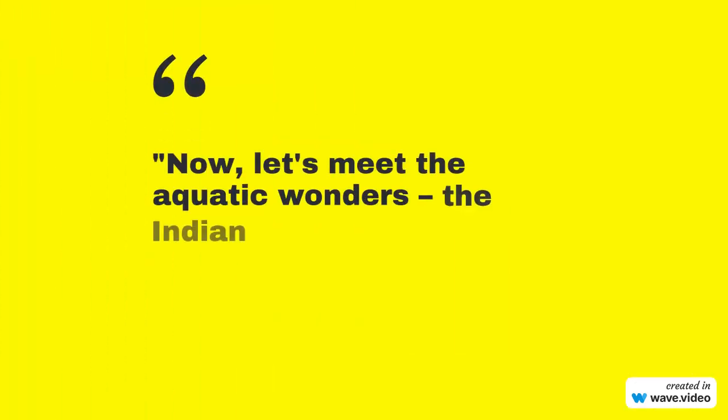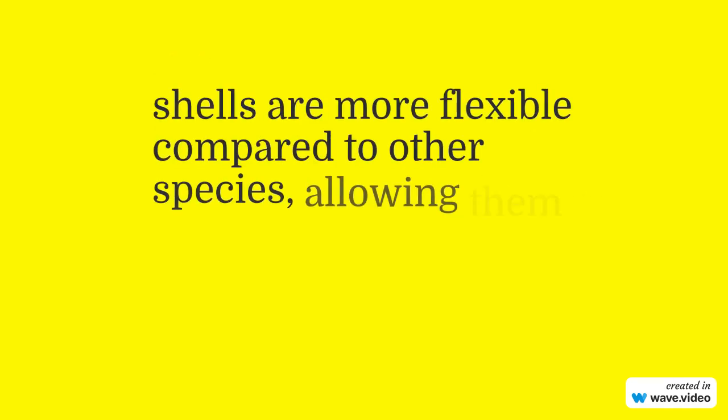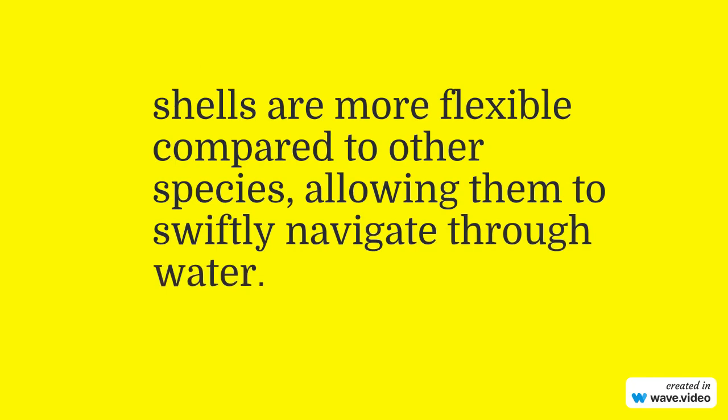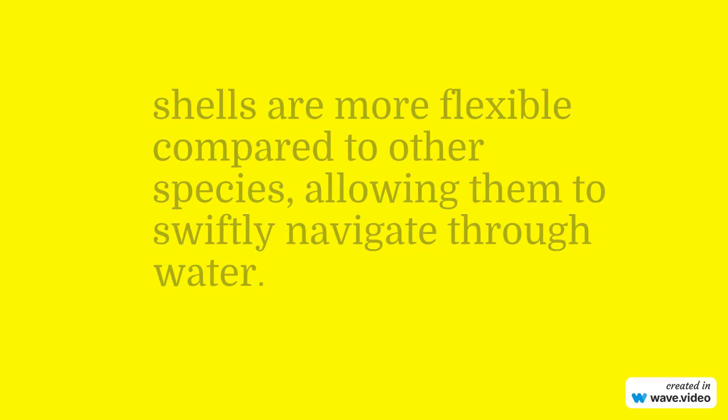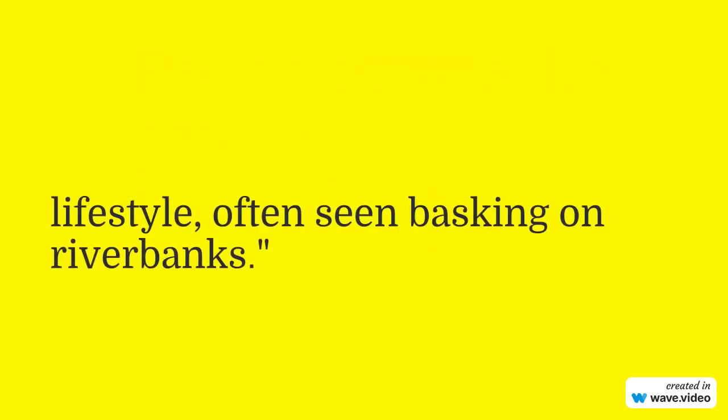Now let's meet the aquatic wonders — the Indian Softshell Turtles. As their name suggests, their shells are more flexible compared to other species, allowing them to swiftly navigate through water. Found across the country, they have adapted remarkably to a semi-aquatic lifestyle, often seen basking on riverbanks.